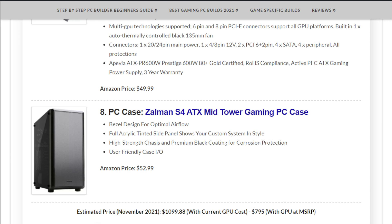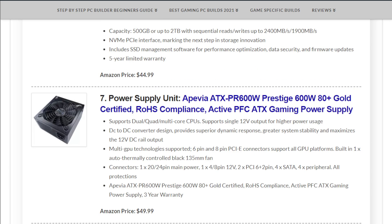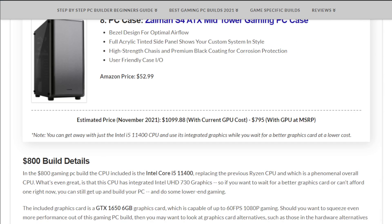This build comes in at $1,099.88 all put together. That will drop significantly if you skip the graphics card and use integrated graphics for now. If the GPU cost around MSRP, this build would be $795 — right on that $800 gaming PC build budget.